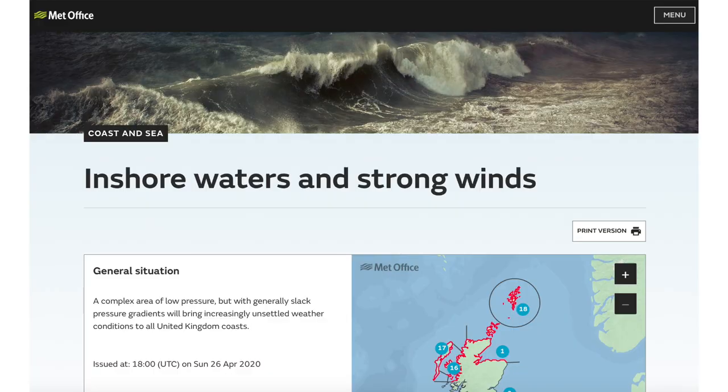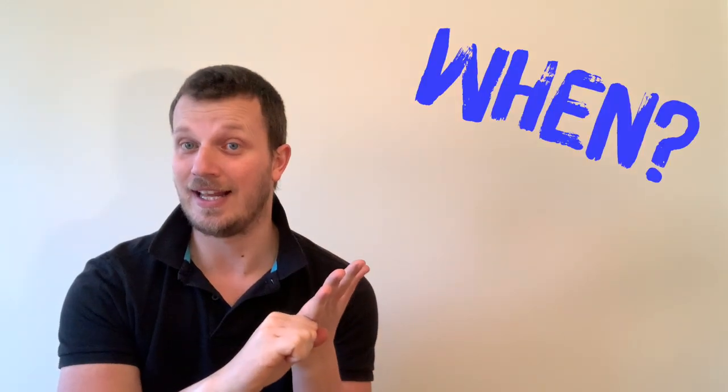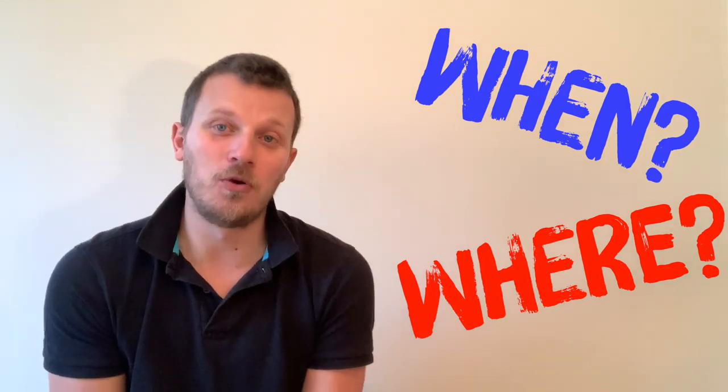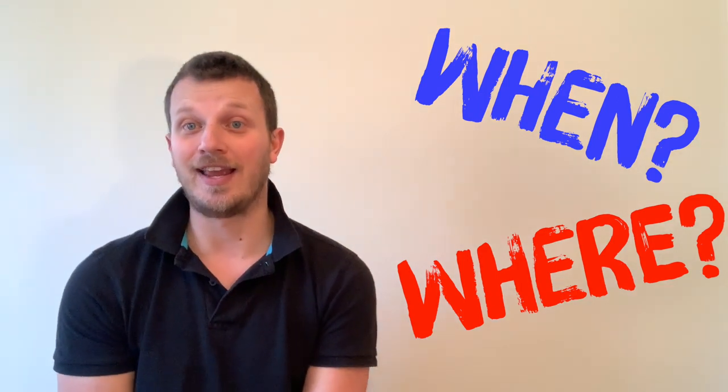An inshore waters forecast works like this: it's on the Met Office website and is easily accessible by phone or computer. Once you get on to the right web page, you will need to know when you're going sailing and where you're going sailing. There is no point looking at a weather forecast for tomorrow when you're going sailing in four days time. With location, the inshore forecast is split up into regions.